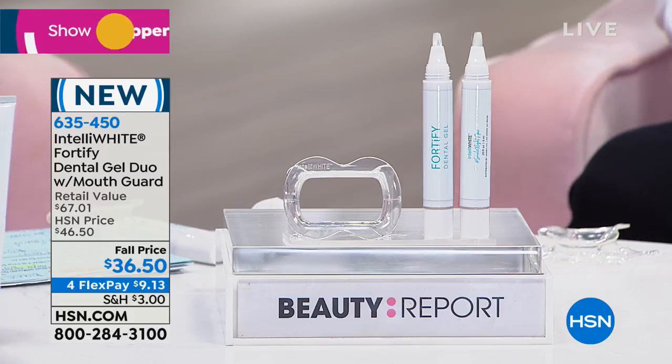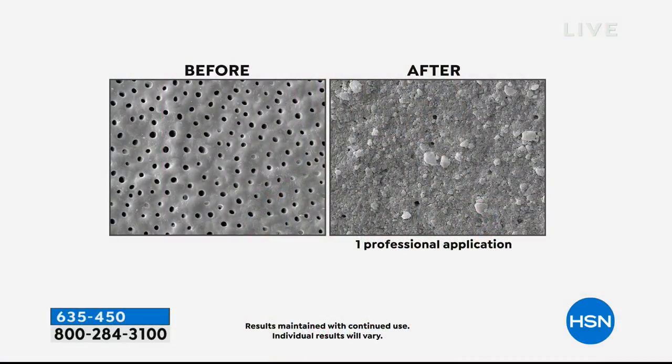Everybody needs to be using this — we need to protect our enamel. If we're not, trust me, we're going to feel it as we get older, especially those who grind at night. Those pores are getting bigger and bigger — it's only going to get worse unless you address it. Today we've got a system — it's like a buy one, get one. We're going to strengthen that enamel because our teeth are aging. Today we've got it for $9.13.